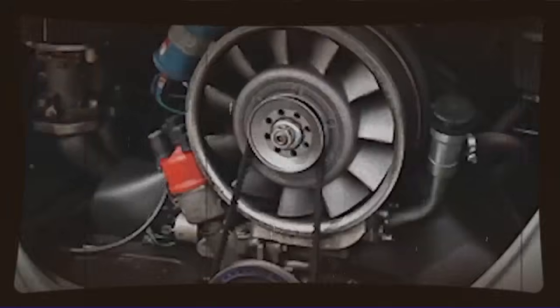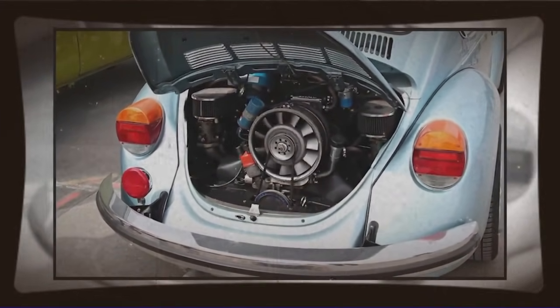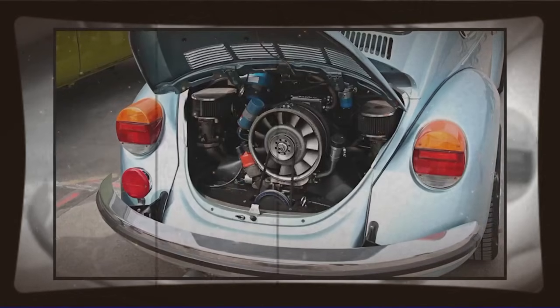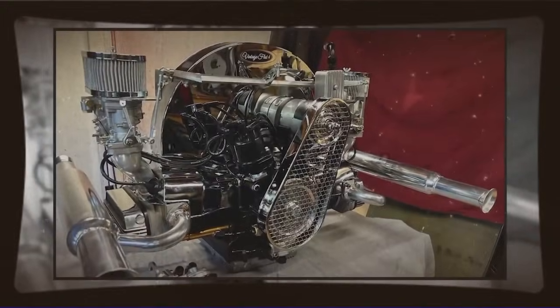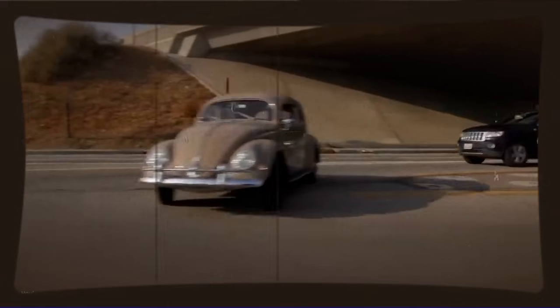Let's talk about the ignition system, because this is crucial to making reliable power. Volkswagen had evolved their ignition systems over the decades — from points to electronic ignition — and various distributors with different advance curves. Our engineer selected an ignition system that could properly time the spark for his higher compression, larger displacement engine. The timing curve had to be right, or the engine would either lose power or destroy itself through detonation.